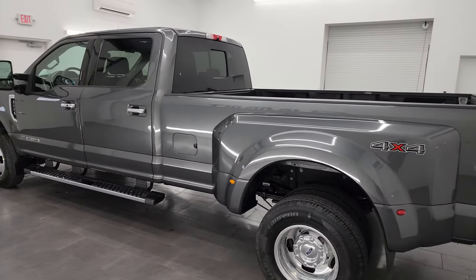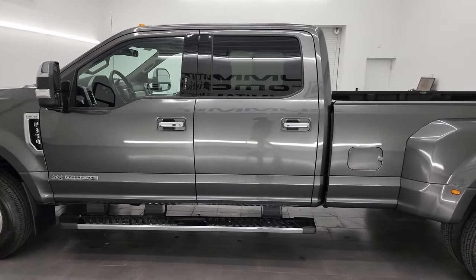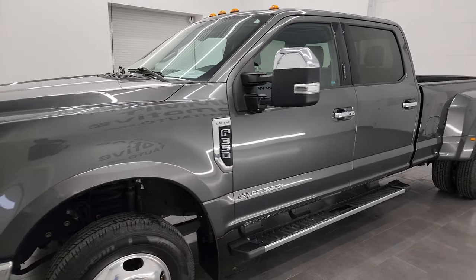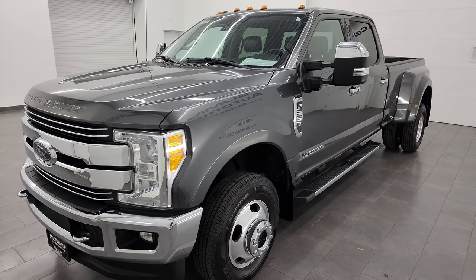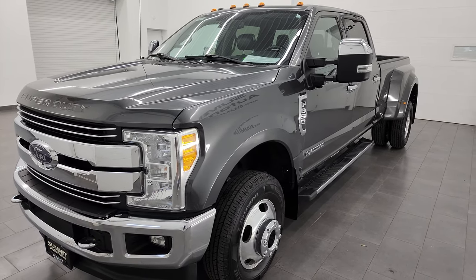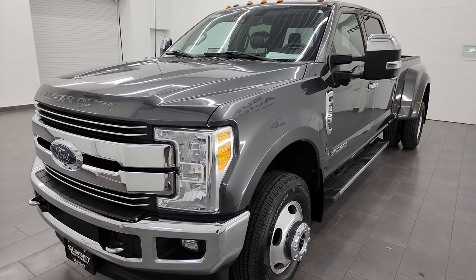This 2017 Ford F-350 has the 6.7L Power Stroke diesel engine, paired up with the 6-speed automatic transmission. This truck has been fully safetied and inspected by our service shop. It has a fresh oil and filter change, all the fluids have been checked and topped off per the state of Wisconsin inspection process, and it has 6 brand new tires.